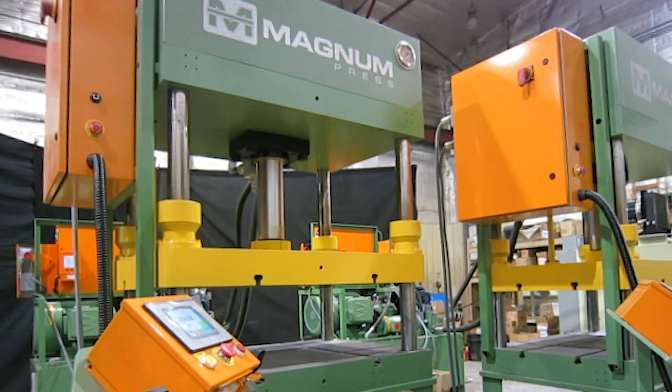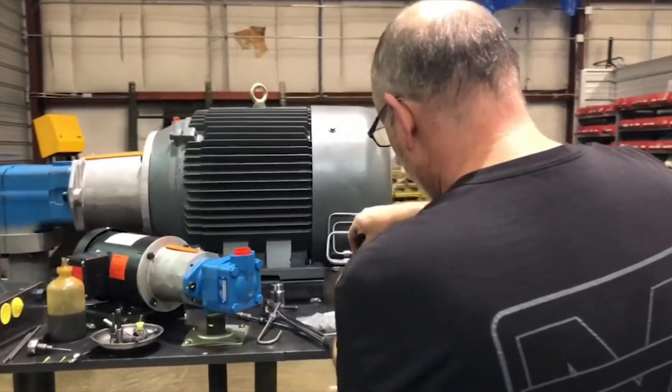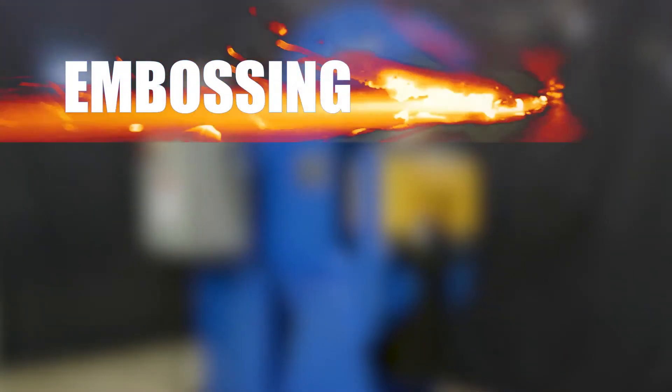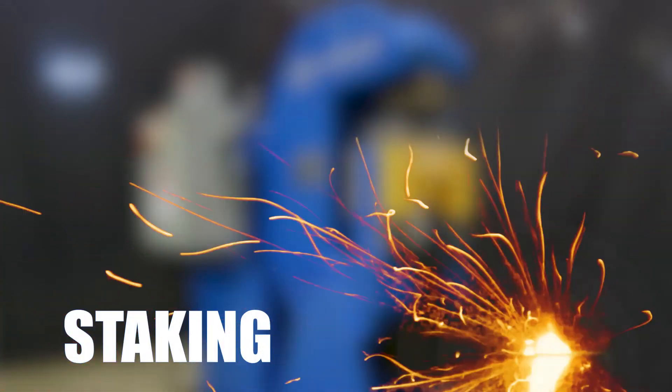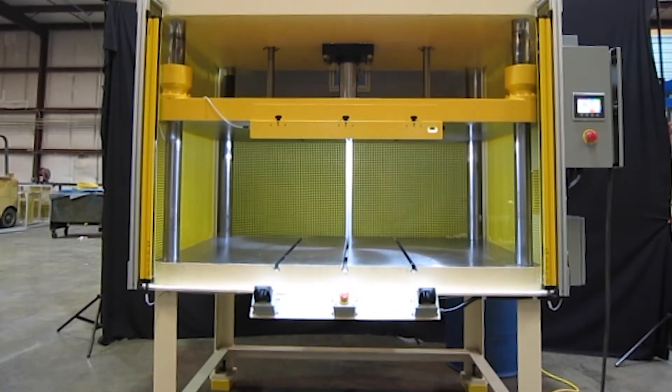Magnum Press offers more than coining presses. With us, you'll find durable, easily serviceable, high-quality presses built for a variety of applications — embossing, riveting, staking, metal-forming, punching, blanking, rimming. Whatever your application, Magnum Press can help.